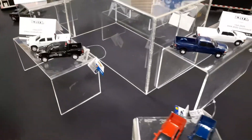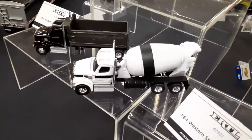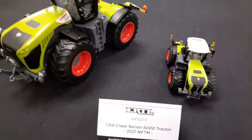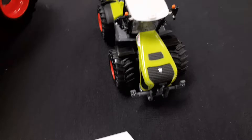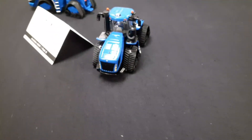Here's some of those new Ertl pickup trucks — some of them have been out for a little bit. And then those dump truck and cement truck — I was talking to a friend, they just bought one at Tractor Supply yesterday. I'm also excited for this tractor. The cab actually turns and faces backwards on it, which is neat.